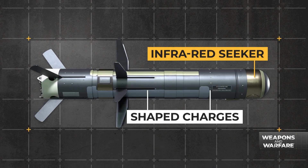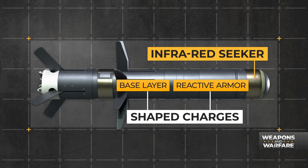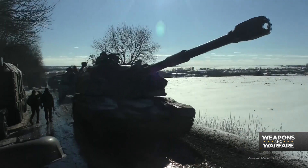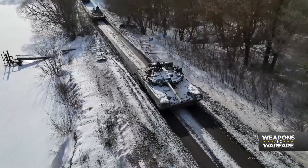Equipped with an infrared seeker and armed with two shaped charges, the first charge detonates any reactive armor while the second pierces the base layer. That lethality made them especially useful to Ukrainian armed forces facing a seemingly endless parade of Russian tanks and armored vehicles in the early days of the war.